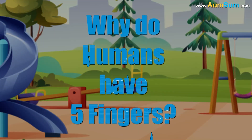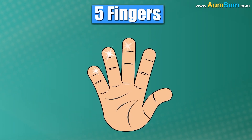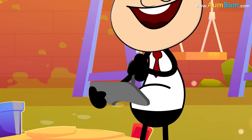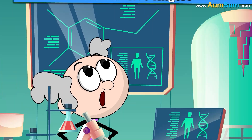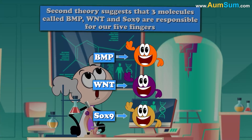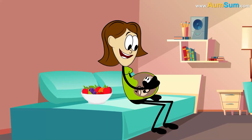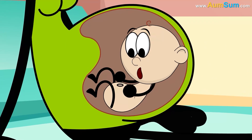Why do humans have five fingers? A theory suggests that we have five fingers because together they make a perfect strong grip. Using them, we can operate small objects with great control and precision. A second theory suggests that three molecules called BMP, WNT, and SOX9 are responsible for our five fingers, since in our embryonic stage they mark out spaces specifically for these five fingers.